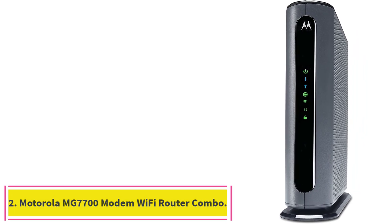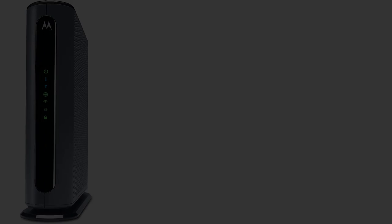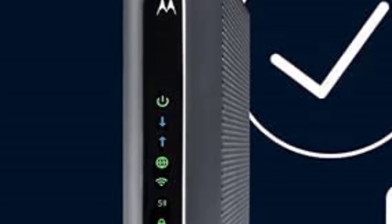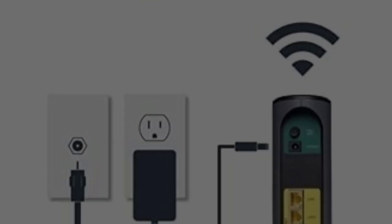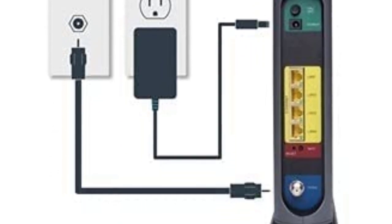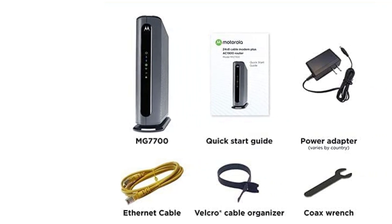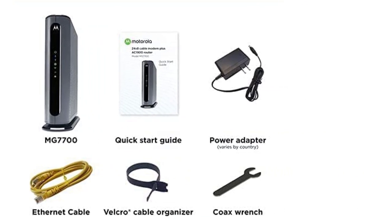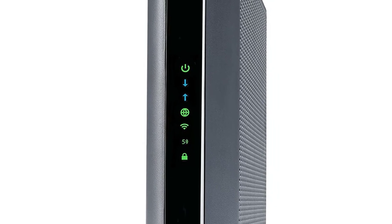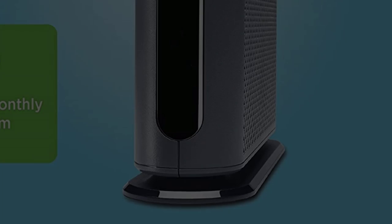Number 2: the Motorola MG7700 Modem Wi-Fi Router Combo. The Motorola MG7700 is one of the best modem router combos you can buy. It has a fast 24x8 DOCSIS 3.0 cable modem and a built-in Wi-Fi gigabit router. It is an AC1900 dual-band router with 4 gigabit Ethernet ports and Power Boost Wi-Fi amplifiers that help extend Wi-Fi coverage, amplified to the limits set by the FCC.